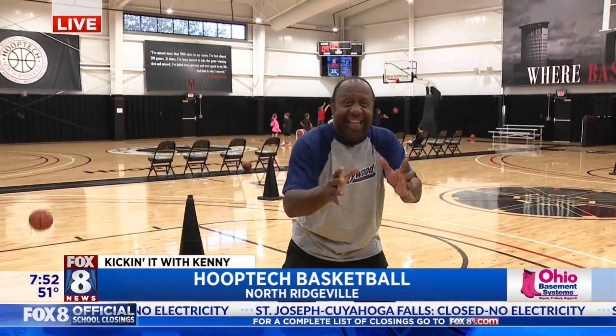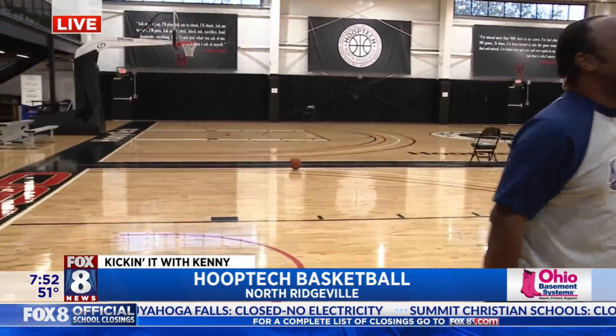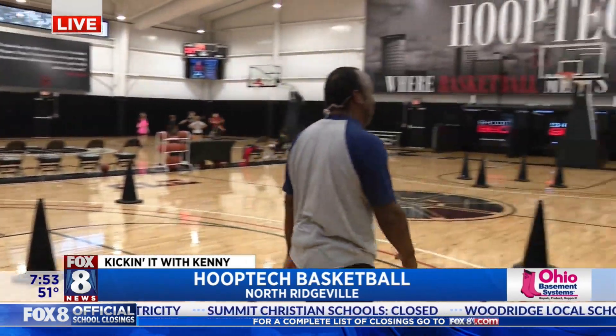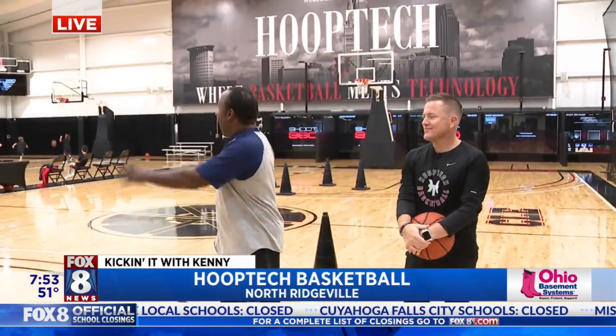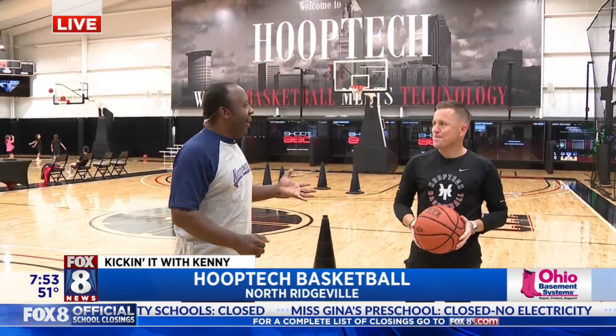I'm here at Hoop Tech working on my basketball skills. I got a lot of work to do, obviously. That's where Dan comes in. Dan, good morning. Your place is amazing. We're right here in North Ridgeville. Beautiful stuff. I love the high-tech.